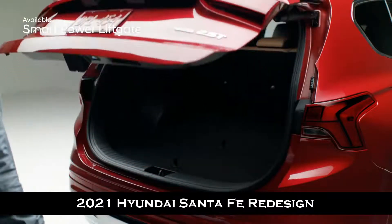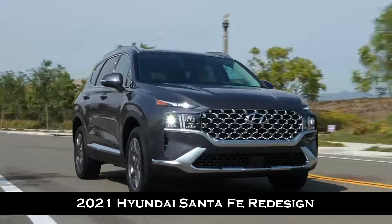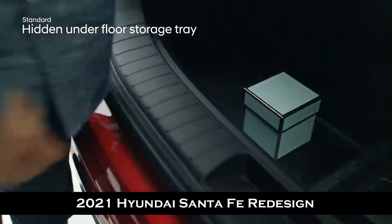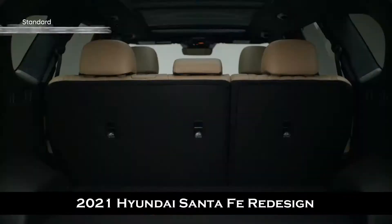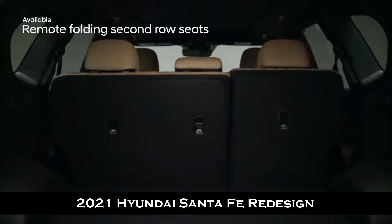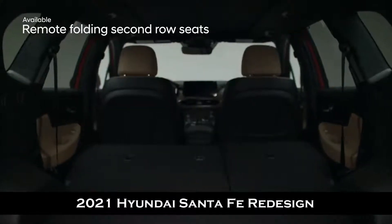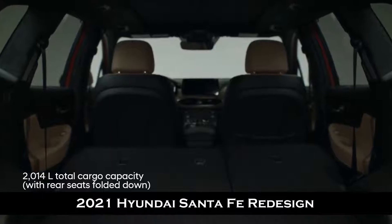Pack up for your journey with ease — unlock and open the smart power liftgate without searching for your keys. Want to keep your valuables safely out of view while going to grab a bite after a day of shopping? Slip them into the hidden underfloor storage tray. 60/40 split fold rear seats and a remote folding second row give you versatility and an abundance of space.